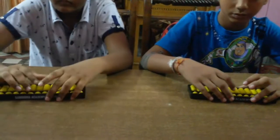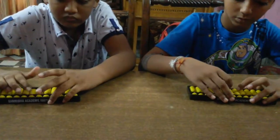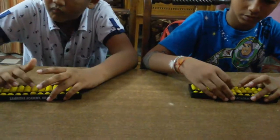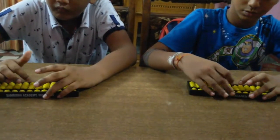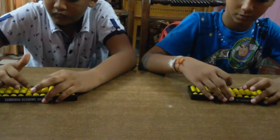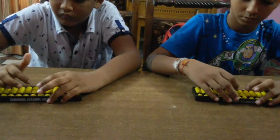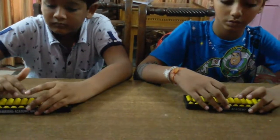Very good. Next. 8, 3, 9, 4, 8, 3, 3, 1, 1, 1, 2, 3, 5, 8, 7, 1, 5, 6, 3, 1. Answer is? 82. Very good.